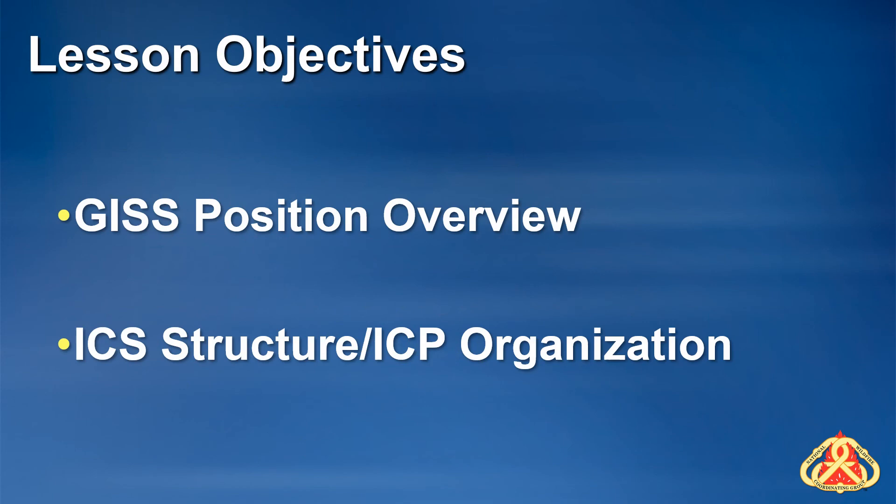To review this lesson, I went over a brief overview of the GISS position, the ICS structure related to the GISS position, and how the GISS fits into the ICP or camp structure.